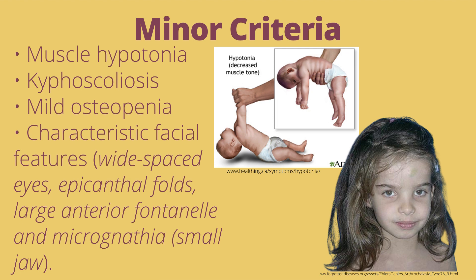Epicanthal folds are in the inner corners of eyes and are common in young children, people with Down syndrome, and those of Asian descent.